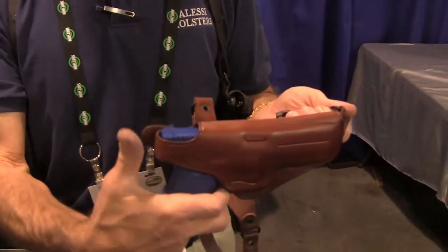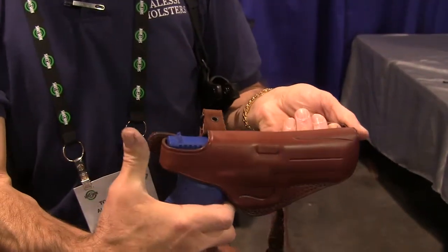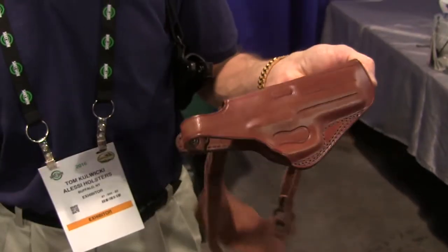Traditionally, for the Glock firearms specifically, we've always made the shoulder holsters in a horizontal carry with the traditional thumbbreak, so that the gun would not come out of the holster unless you took your thumb, released the snap, and drew the firearm.